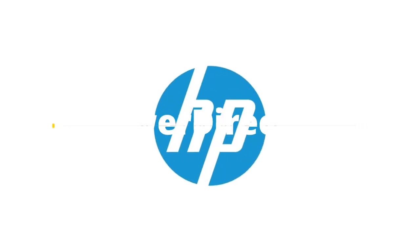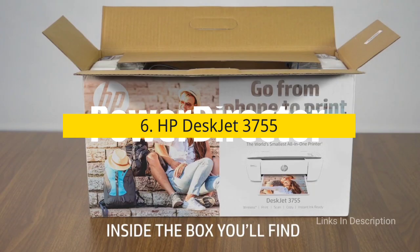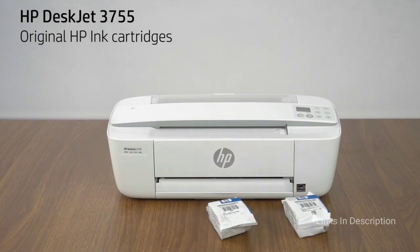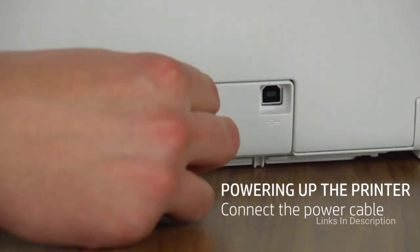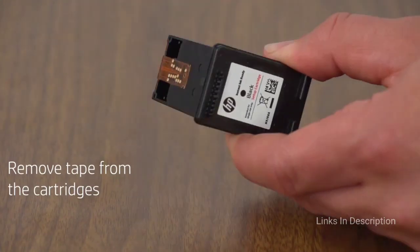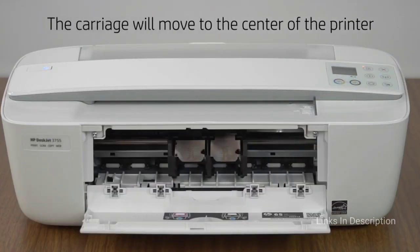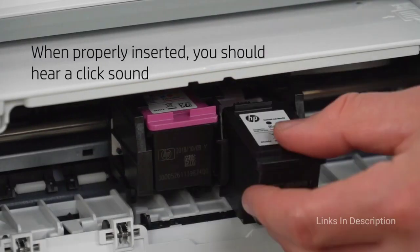HP DeskJet 3755 — the best cheap printer. This HP DeskJet, which is cheap, tiny, and unassuming, is the perfect home printer solution. It has no flatbed scanner or copier bed, so it folds up into a compact 16 by 7 by 5.5 inches — about the size of a large loaf of bread. There is a foldable rear tray for paper and a top-mounted scanner. Print quality is not extraordinary, but the HP DeskJet 3755 is cheap, unobtrusive, and ready for basic jobs when you need it.